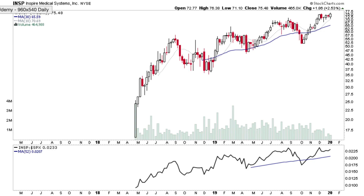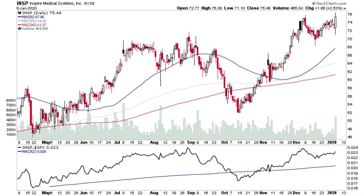INSP has been consolidating near the highs in December and looks like it's attempting to make a continuation breakout. It hasn't quite got there yet, but we've got a kind of cup and handle pattern with a high handle, closing quite near the top of the range with strong volume on the day and good relative performance versus the S&P 500 — looks interesting.